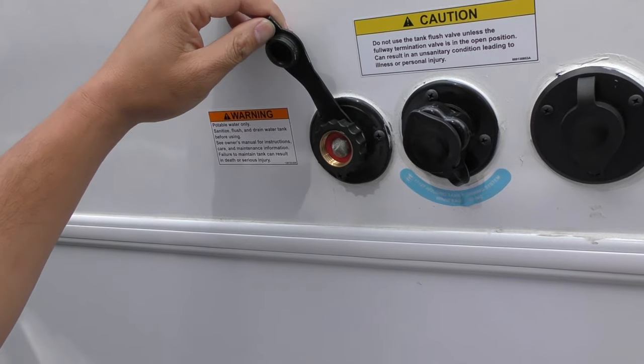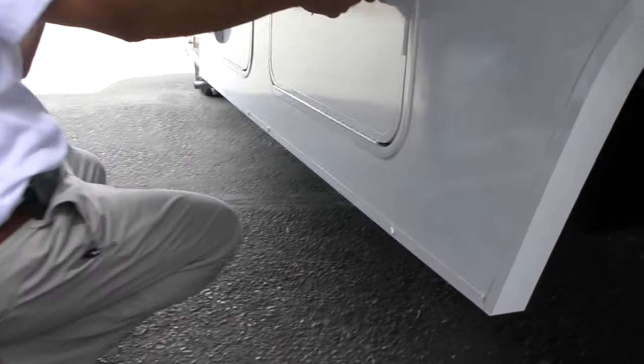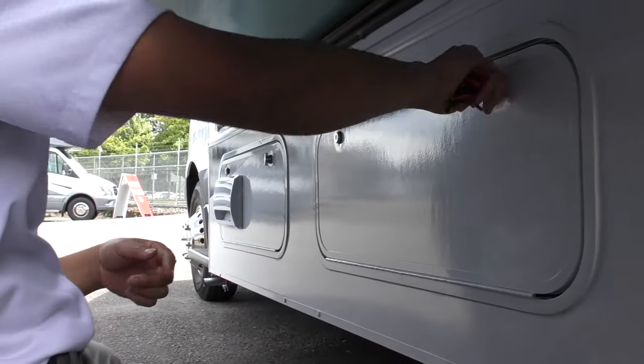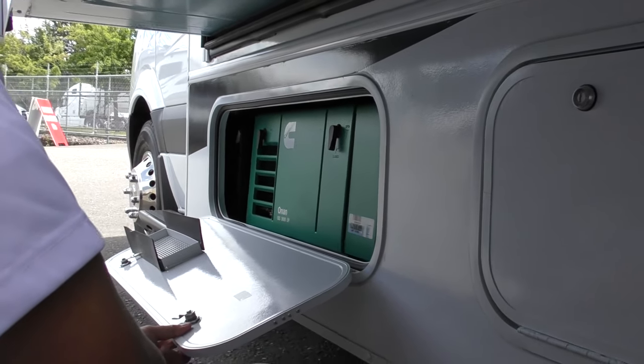And water intake. Right around here you'll have additional storage. And your generator is right in front — it's a 3,600-watt propane generator.